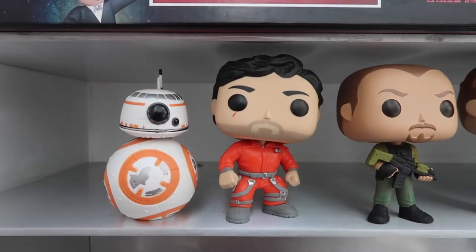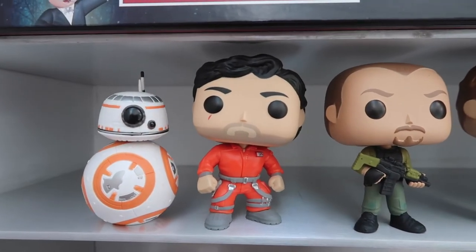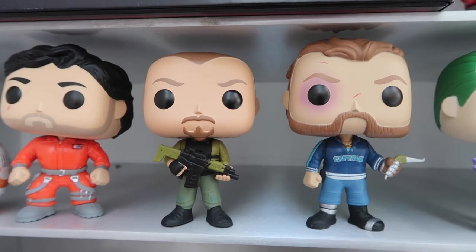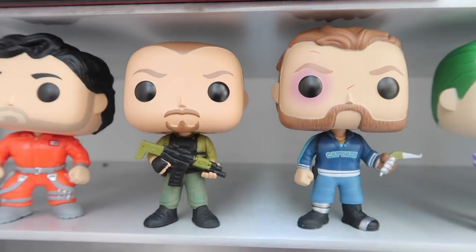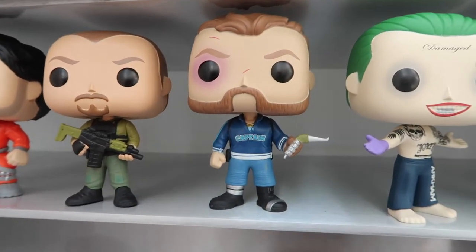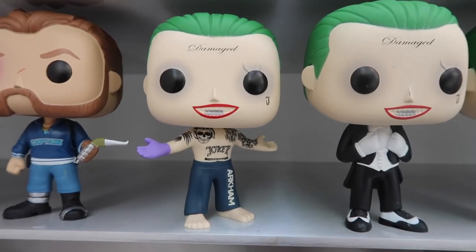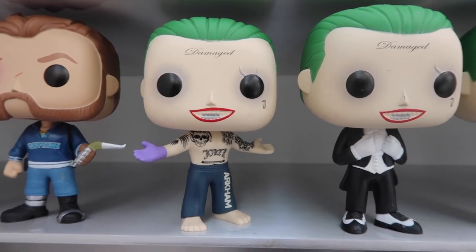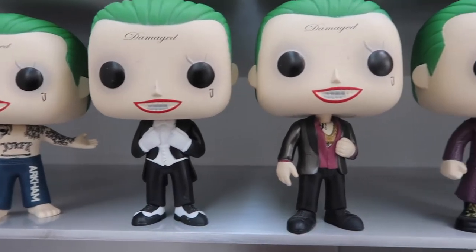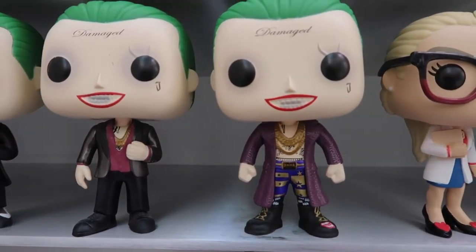Up here in the gap between the shelves we've got BB-8, and then BB-8's owner Poe Dameron — these are the two from The Force Awakens, so they're the first ones. And then these two pops from Suicide Squad are actually my housemate's — I think she got them on sale. I can't remember the name of this one, but this one's Captain Boomerang, I do know that. Now we have a couple of Joker ones from Suicide Squad: this Joker when he was still in Arkham, and then this one with the dinner suit when he rescued Harley. And then this is the Club Joker, and then this one with the wrestling outfit.